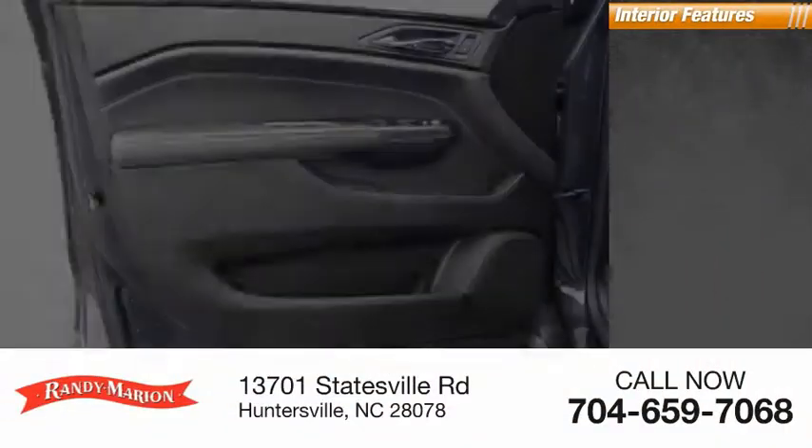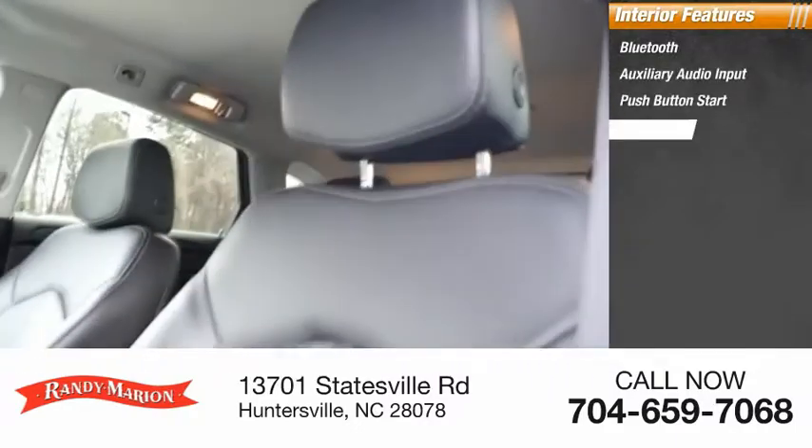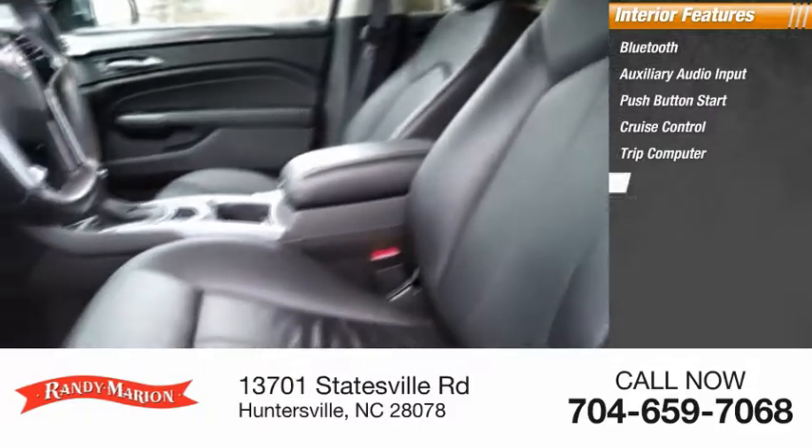Inside you'll find Bluetooth, auxiliary audio input, push-button start, cruise control, trip computer, and child safety locks.